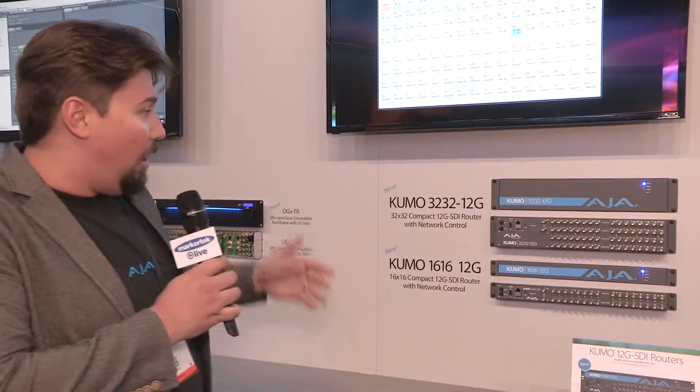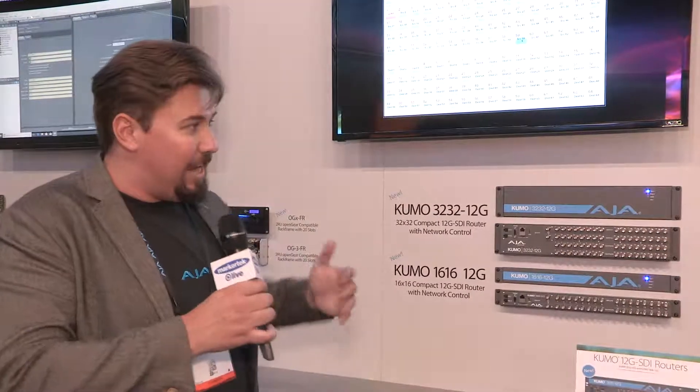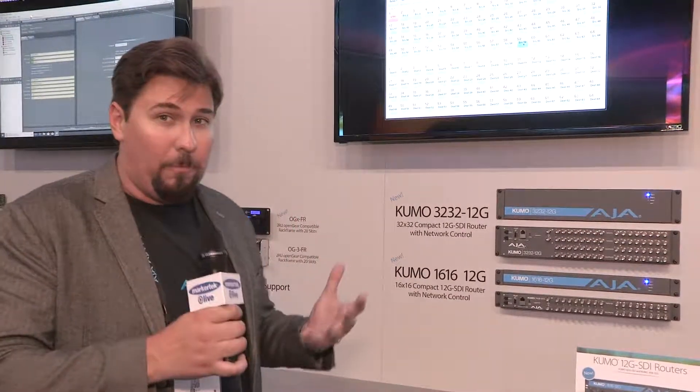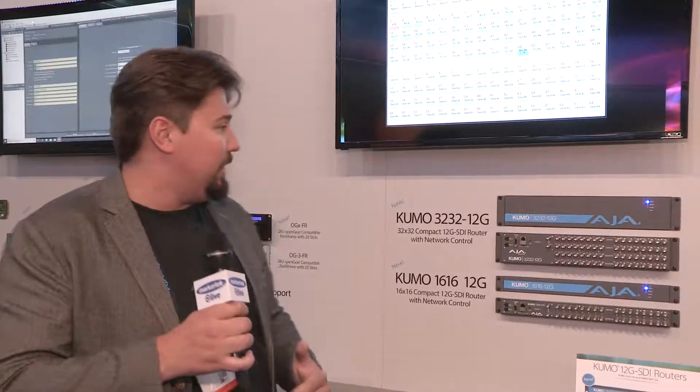Behind me here are our new Kumo 12G routers. They're the same as our old Kumo routers, but now they're 12G SDI capable. They're the same small form factor, same reliability, and they're overbuilt just like the old routers that everyone knows and loves.